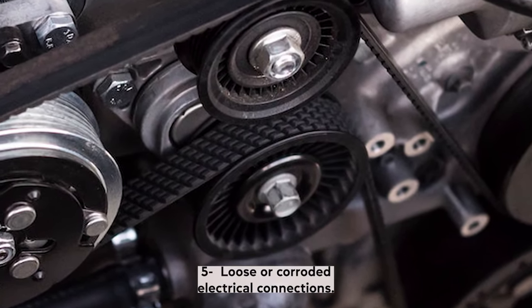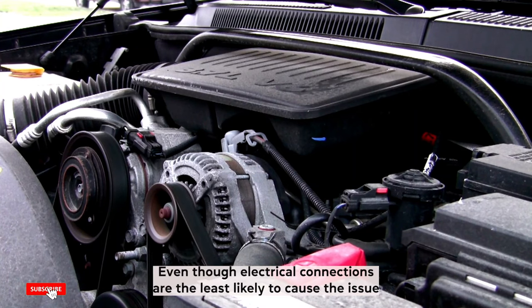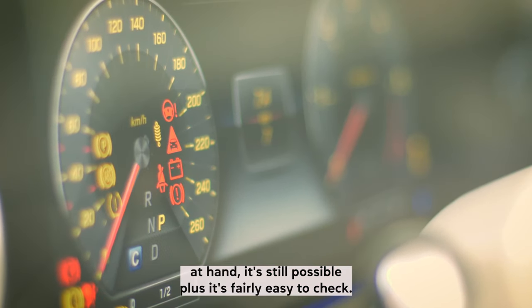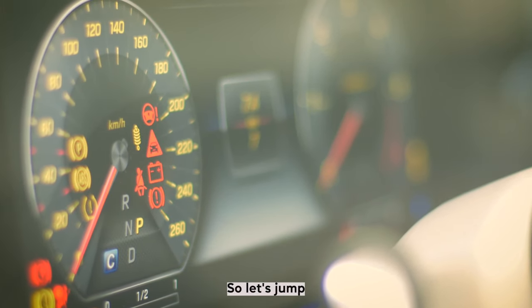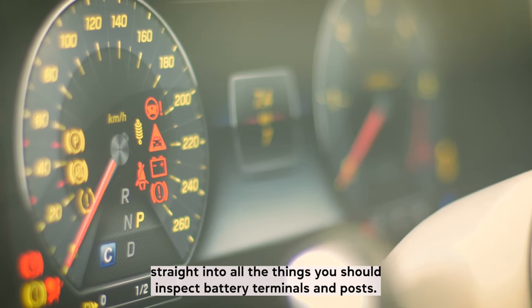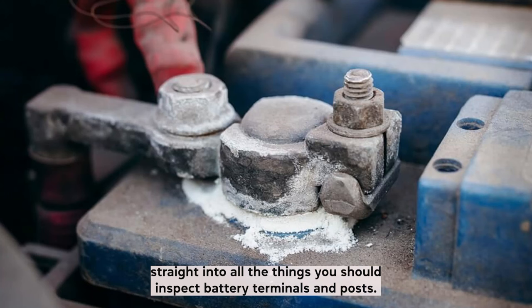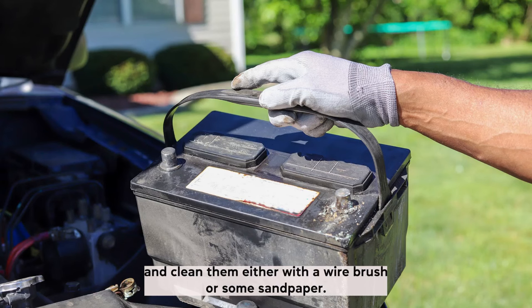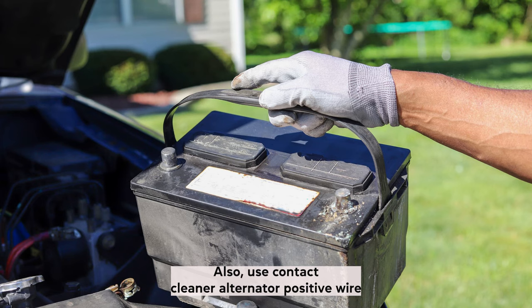Even though loose or corroded electrical connections are the least likely cause of the issue, it's still possible, and it's fairly easy to check. For battery terminals and posts: check if these are corroded, and if they are, remove the terminals and clean them with a wire brush or some sandpaper. Also use contact cleaner.